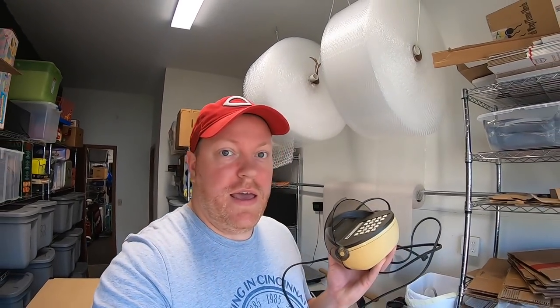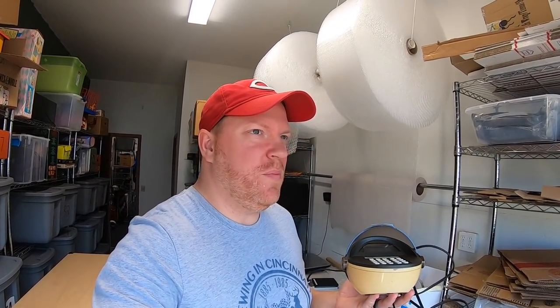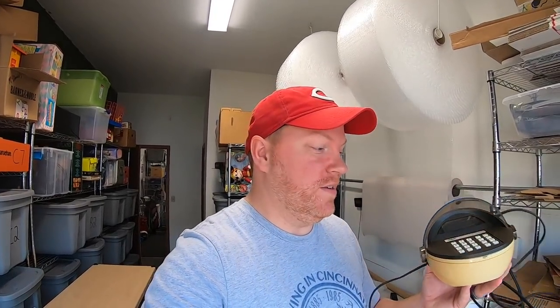First thing going out is this RCA calculator. I got this a couple weekends ago in a big bundle of stuff that I paid like $60 for, so I might have five bucks into it. It sold for $50 free shipping. It's going out to a viewer — Jim, thanks so much for the support, man. Hope you like this thing.